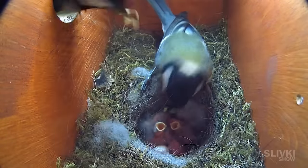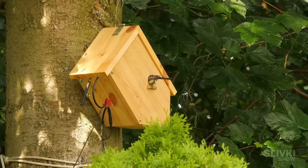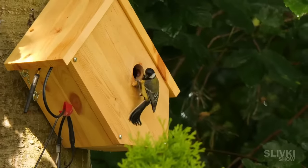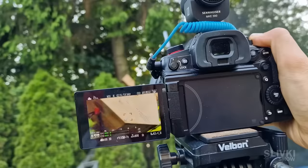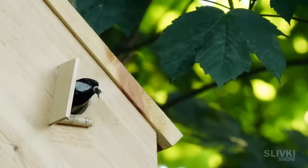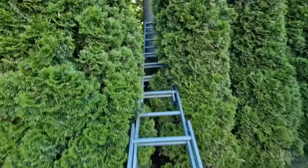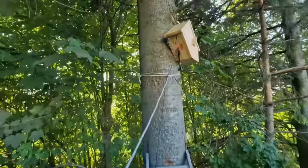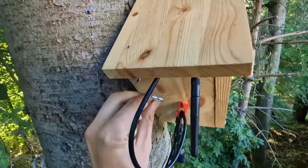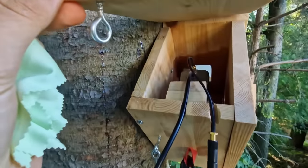Our camera has recorded hundreds of hours of uninterrupted footage inside the house and I need to watch everything, choose the best and most interesting material, and then edit it to show you. We will learn what happens next to our chicks and what tests and dangers await them on their way to adulthood in the final part of the video about our treehouse. Trust me, we have a lot to show you.